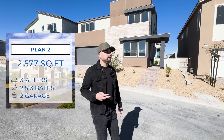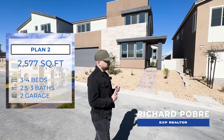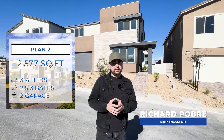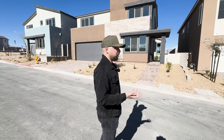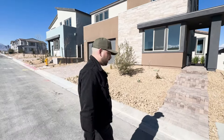All right guys, we're standing outside Plan 2 by Tri Point. We are in the northwest. One of my favorite things about this community before we go inside is how much more affordable it is compared to its Summerland counterpart. In Summerland, when I look at this same model, you're looking at seven figures easily. Here you're starting in the sixes.